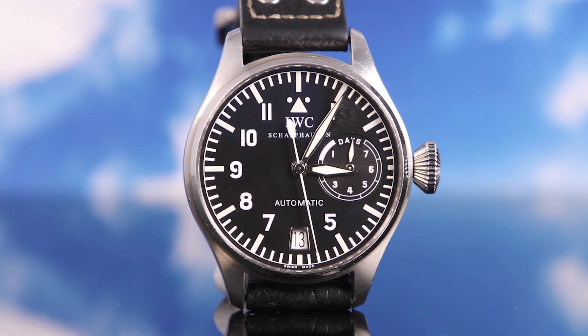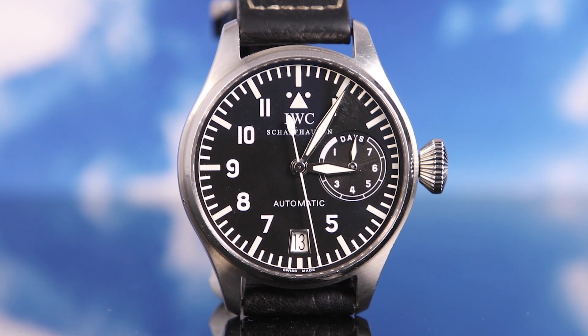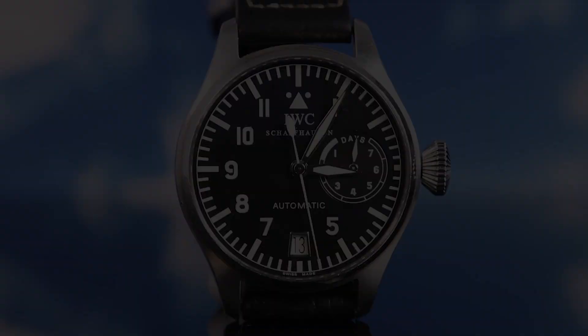That watch, along with the Royal Oak Offshore, and of course the Panerai watches initially launched in the Luminor, Marina, and Radiomir cases, I think they kind of defined that era of oversized watch. And even to this day, the Big Pilot is still sort of a treasured and beloved icon in watchmaking.